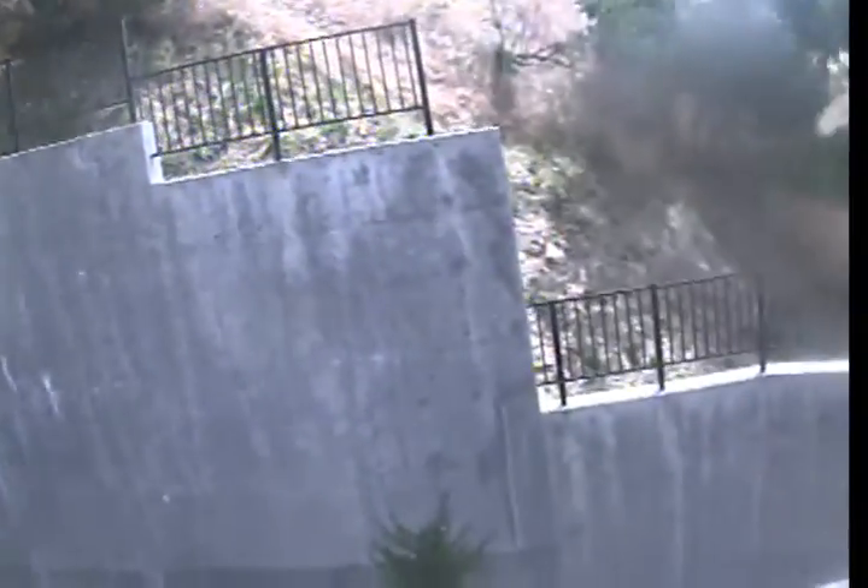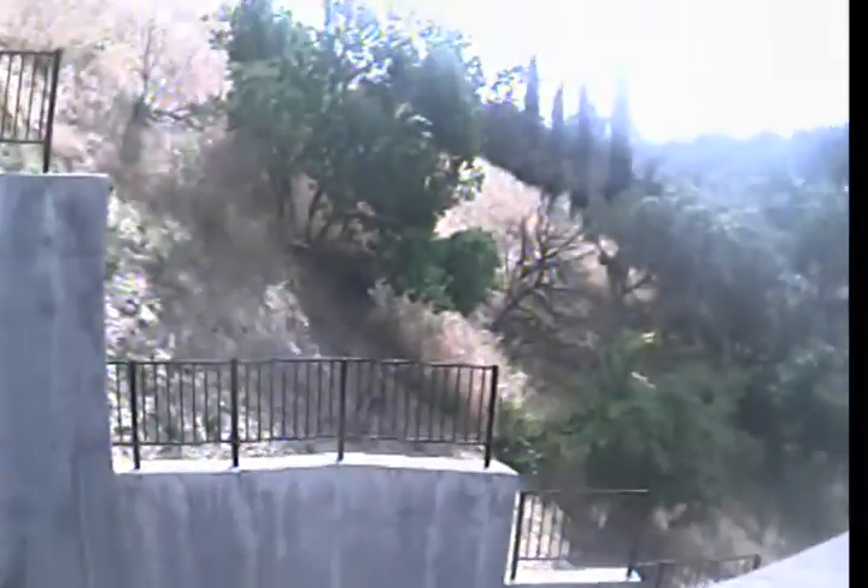And now we are coming through the vent, and this completes our video inspection. Please see our final findings on the invoice. This is Safari Plumbing. Thank you.